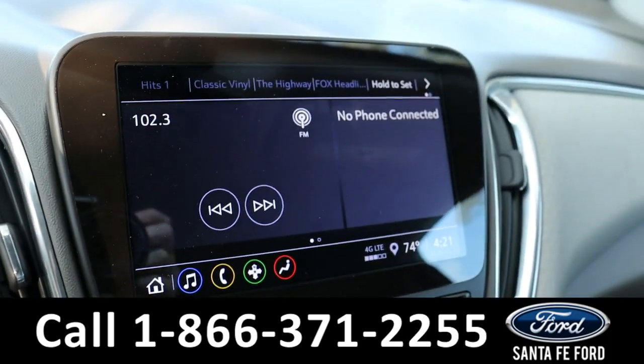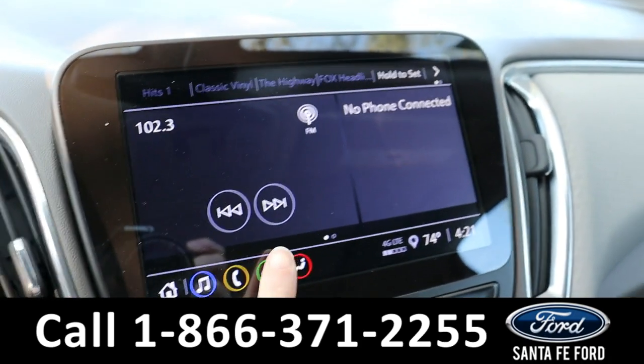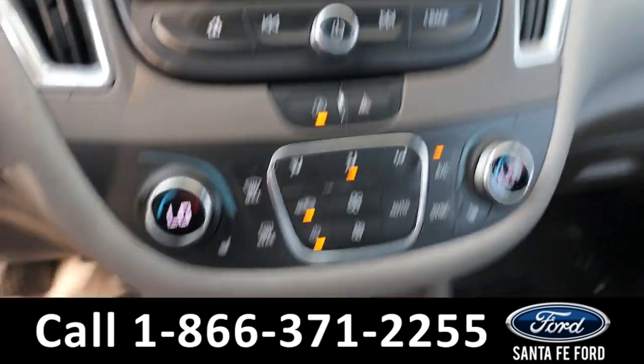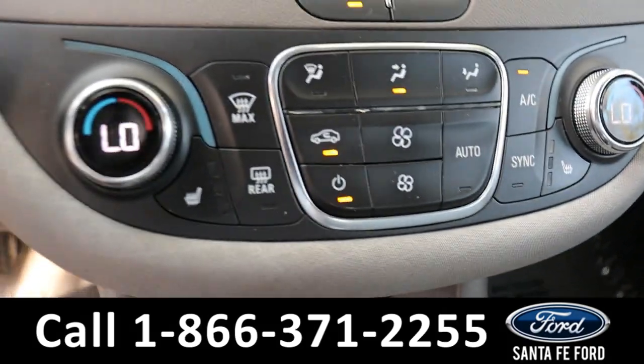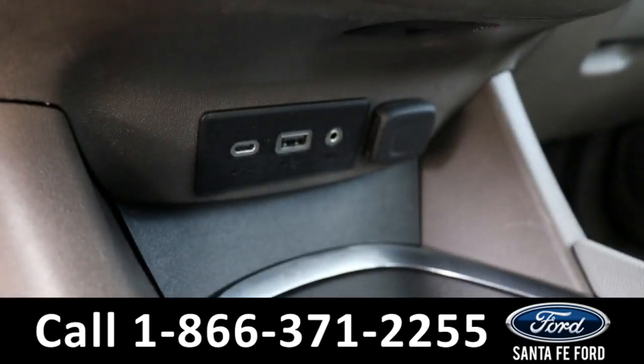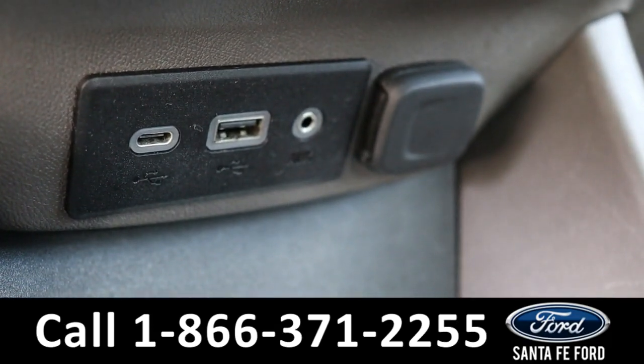The radio is a touchscreen offering AM/FM, Sirius XM, and Bluetooth, as well as OnStar navigation and Wi-Fi capabilities. Climate is dual controlled, and both front seats are able to be heated using these buttons. Down here it has a USB-C, USB, auxiliary port, and regular charging port.